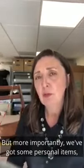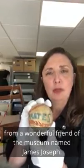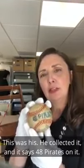But more importantly, we've got some personal items, including this wonderful baseball from a wonderful friend of the museum named James Joseph. This was his — he collected it, and it says '48 Pirates' on it, and it's signed by members of the 1948 Pirates baseball team.